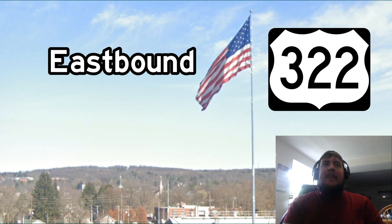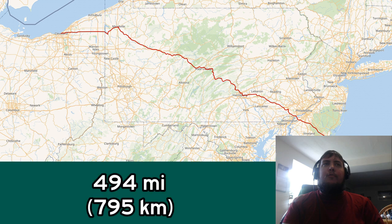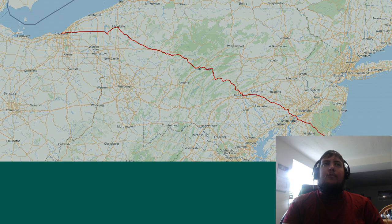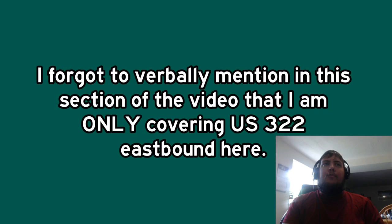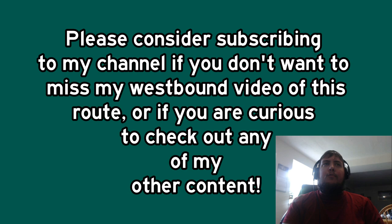US 322 is one of the original US roads that was originally signed back in 1926. We can see here that it goes from Cleveland, Ohio, diagonally across Pennsylvania, eventually ending up in Atlantic City, New Jersey. It is a pretty important route for local traffic in Pennsylvania and New Jersey, and it is also the main route for traffic in western Pennsylvania to get to Harrisburg. If you like what you see, please leave a like and subscribe to the channel as I will be doing more road content like this in the future.